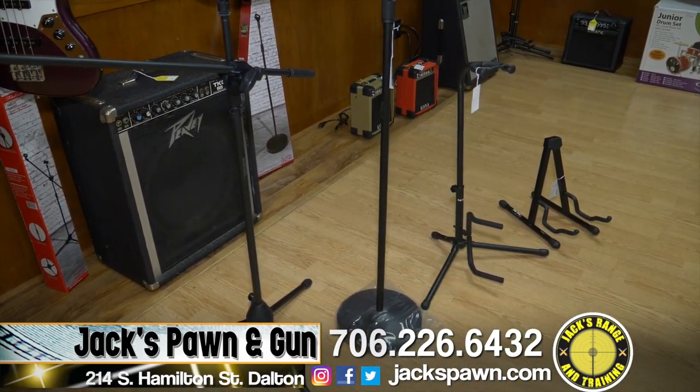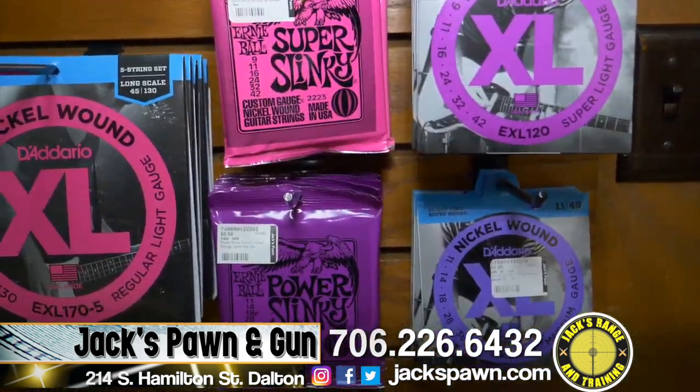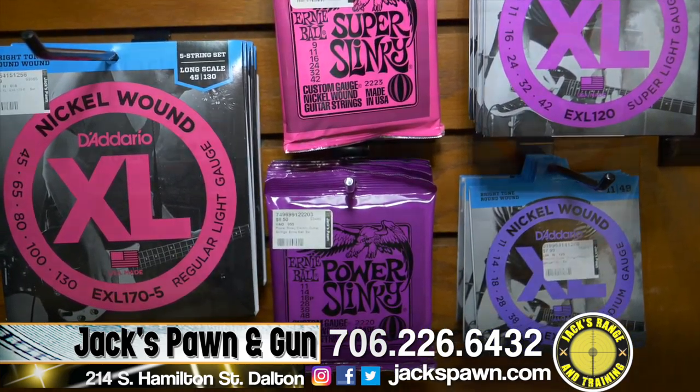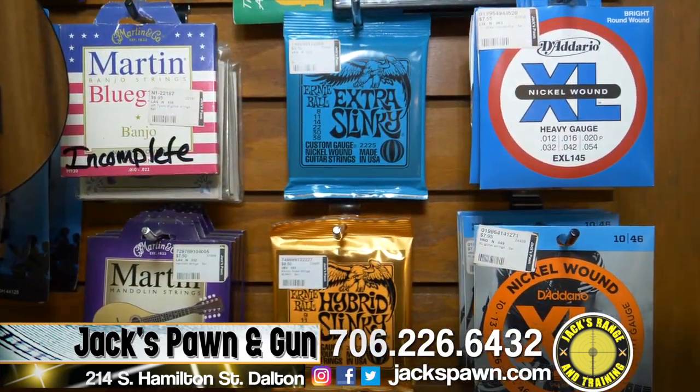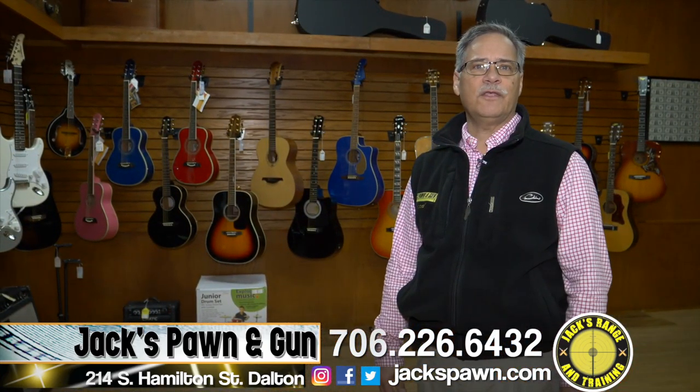If you're looking for guitar stands, picks, or guitar strings, we have a large selection of those. Anything you're looking for in amps or guitar strings, Jax is your source. We sure would appreciate you coming in.